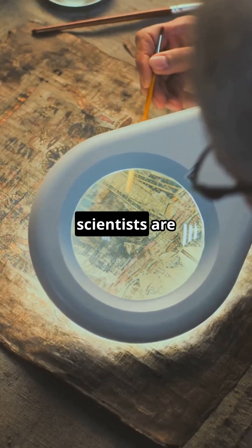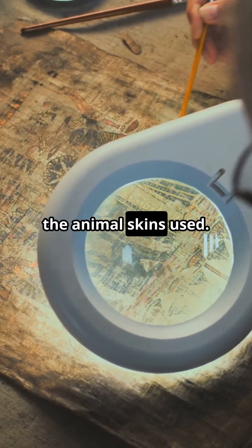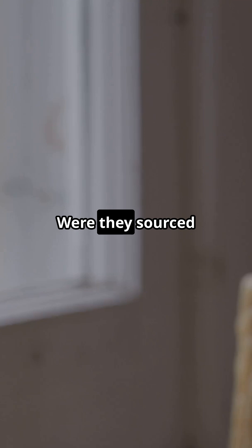And there's more. Today, scientists are analysing the parchment's DNA to trace the origins of the animal skins used. Were they sourced locally in Bohemia, or traded from across Europe?